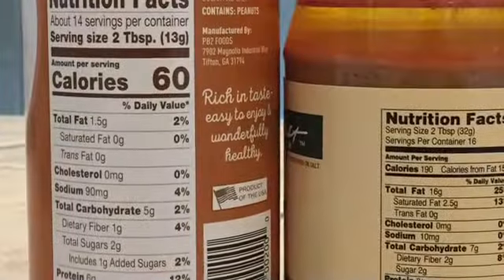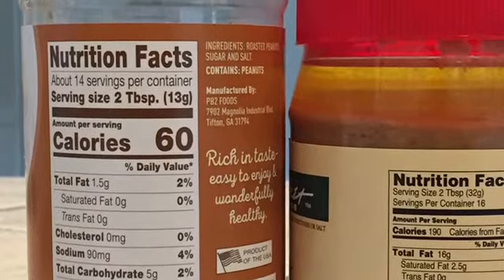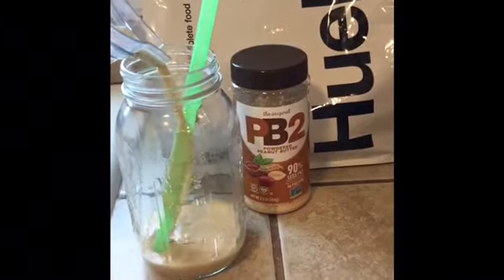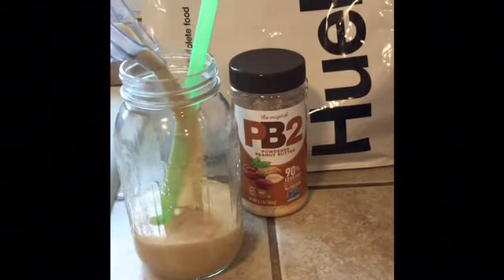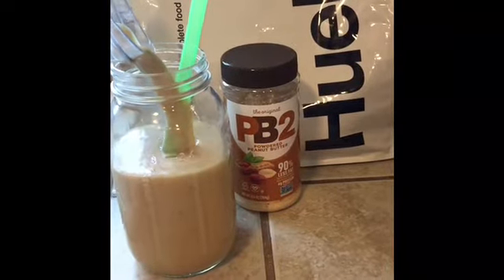PB2 has 60 calories for 2 tablespoons of powder. Regular peanut butter has 190 calories for 2 tablespoons. The difference in calories is the fat from the oil — the powder does not have an oil base.